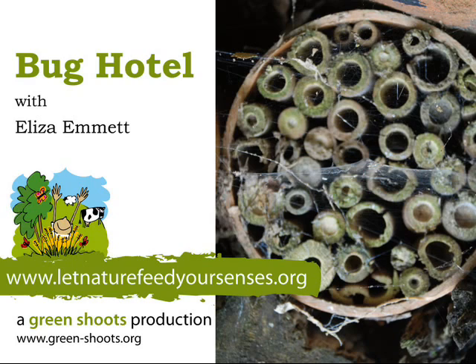Why make more homes for bugs? Because bugs are really good. Bugs are food — they provide food for hedgehogs and frogs and birds. They pollinate plants and we get more fruit and vegetables. They also eat bad bugs.